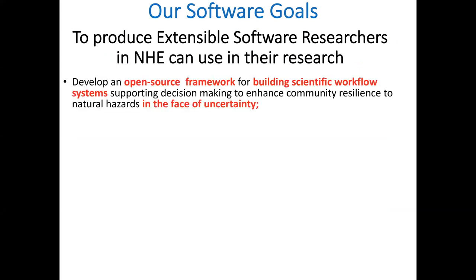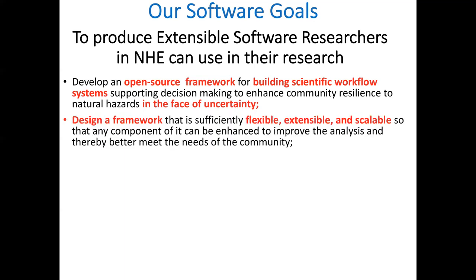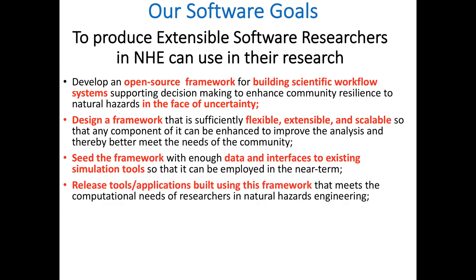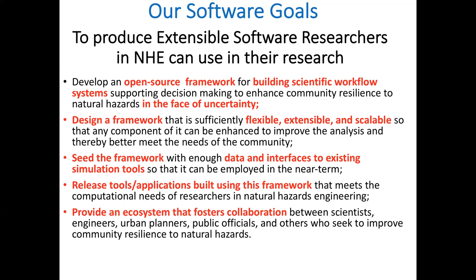Our goals: we're developing an open source framework for building scientific workflow application systems for natural hazards engineering that take into account uncertainty quantification. We're designing the framework to be flexible, extensible, and scalable — seeding it with data and interfaces to existing tools, not developing new finite element applications ourselves. We're trying to provide an ecosystem that fosters collaboration among researchers. As the person who developed OpenSees, I know this can be true.